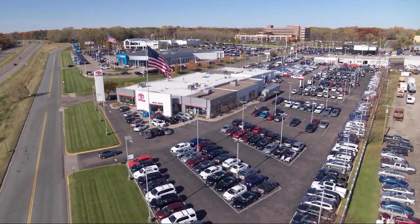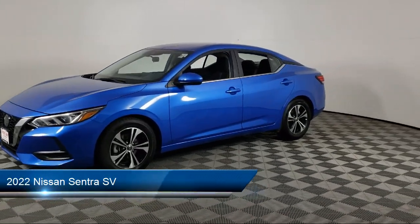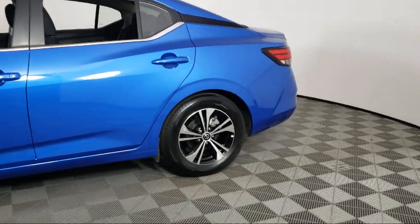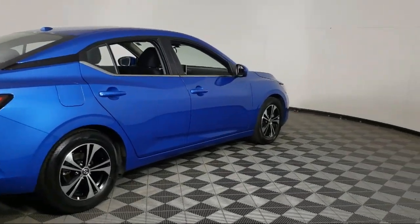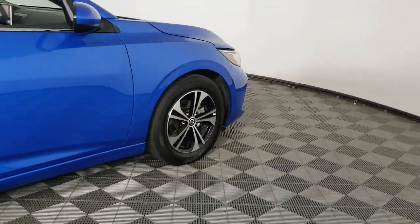Invergrove Toyota welcomes your interest in one of our great vehicles that comes equipped with keyless entry, air conditioning, traction control, cruise control, power windows, power door locks, heated side mirrors, rear defroster, security system, tilt steering wheel, and has less than 20,000 miles on the odometer.